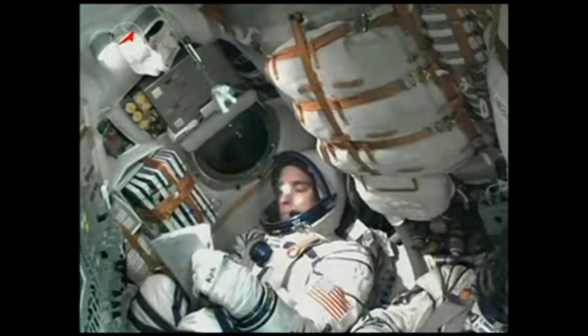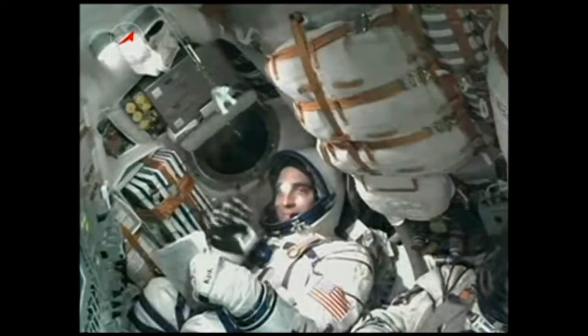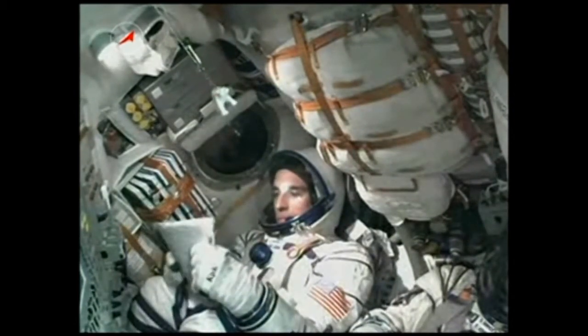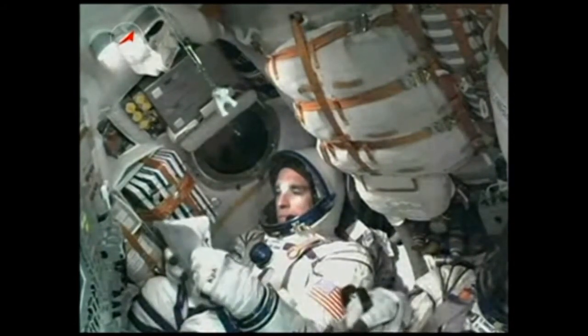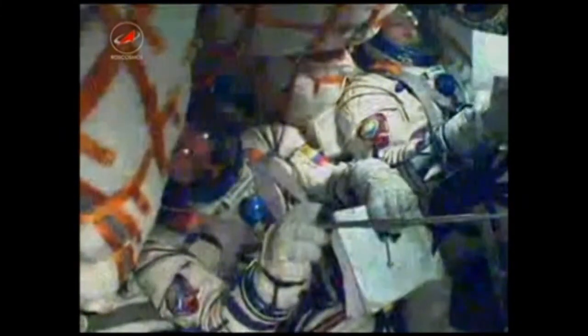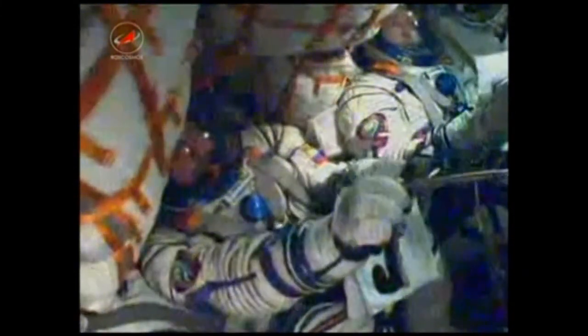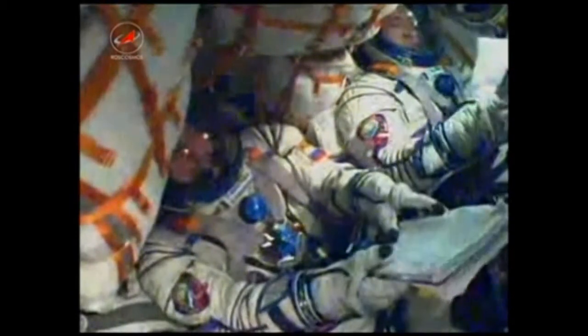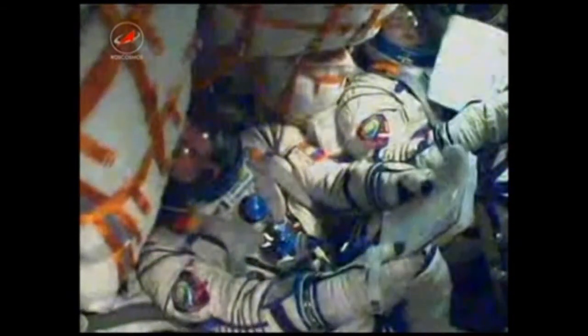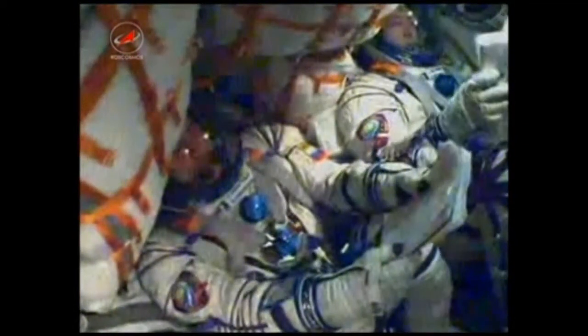There's a look at Chris Cassidy sitting in the left seat. Pavel Vinogradov, the commander of the Soyuz, in the middle. Alexander Mazurkin there on the far right. Chris Cassidy, Alexander Mazurkin, and Pavel Vinogradov having a fairly smooth ride up into space today. They now begin a fast track chasing down the International Space Station, which is now up over the Pacific.